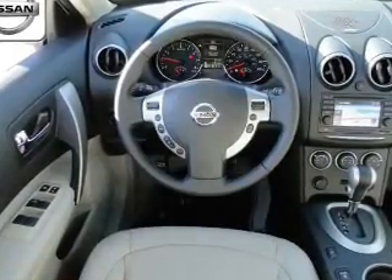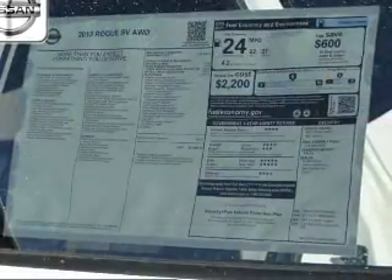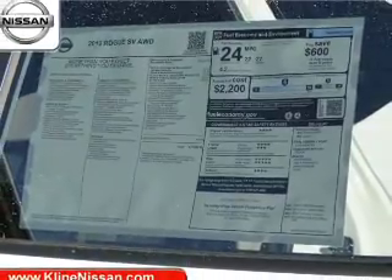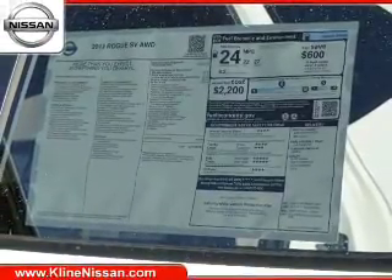Power windows, cruise control, an AM-FM stereo with a CD player, and satellite radio. Our website offers more information on all of our vehicles. Call us today to start test driving.